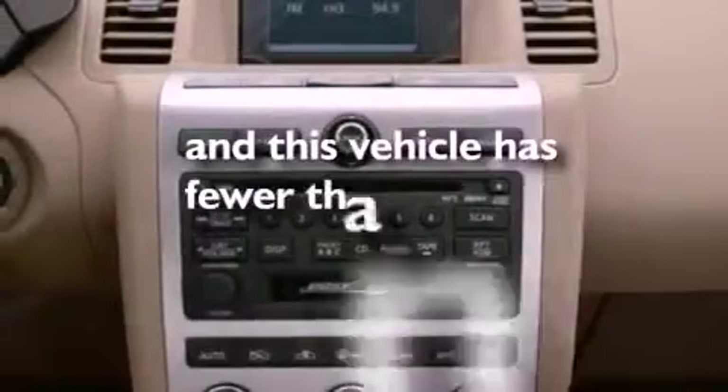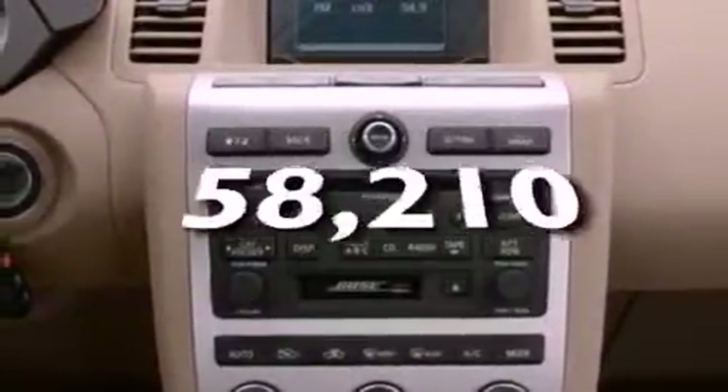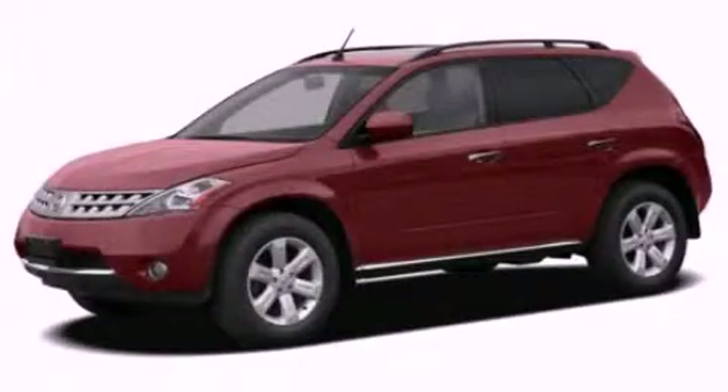This vehicle has fewer than 59,000 miles on the odometer. Stop by today and test drive this vehicle for yourself.